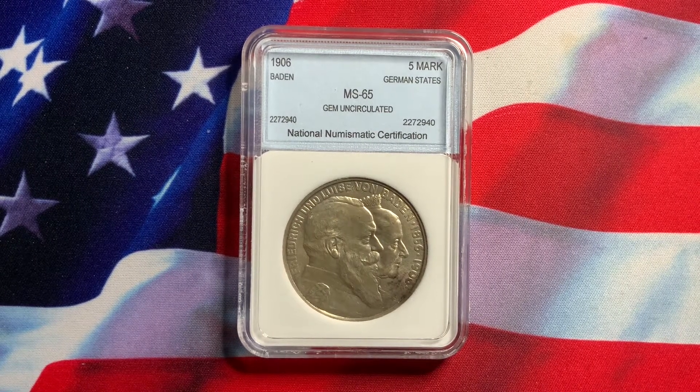What we have here is a coin from Germany. This is from a German state. The state is Baden, B-A-D-E-N, and this is graded MS65 by NNC.